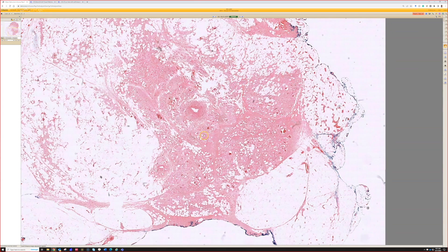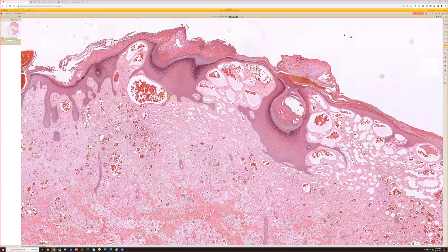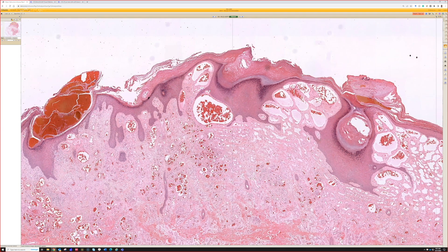We don't see these that often. The top of a verrucous hemangioma is of course going to have a verrucous look on top. The problem is I see lots of vascular things that look a little papillomatous like this. This particular example is not incredibly verrucous — I mean, a little bit, but it's not.